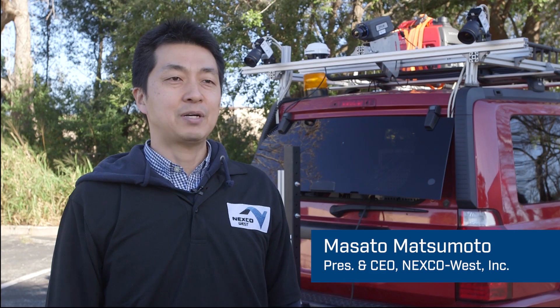I am Masado Matsumoto from Nexco West, and my company developed the infrared bridge scanning system using FLIR infrared camera.